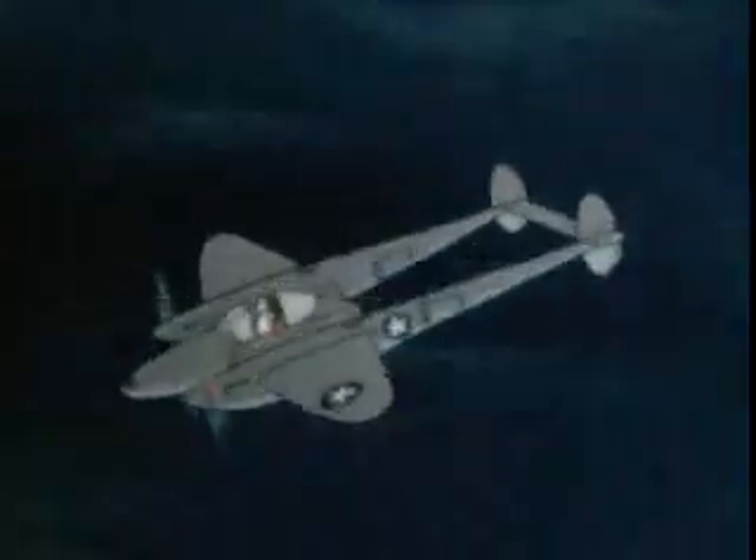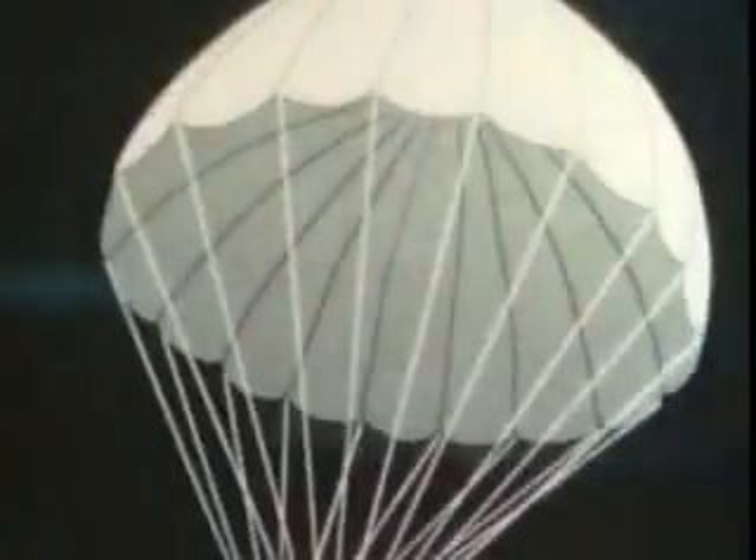Bailouts can be made either: one, by turning the plane on its back and dropping out, or two, by getting out the left window and sliding down the wing. Now don't stand on the wing to jump. The span of the horizontal stabilizer just doesn't affect the bailout.